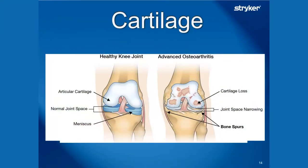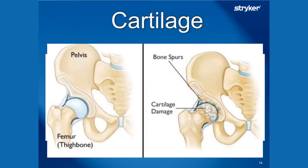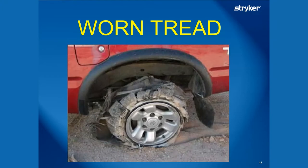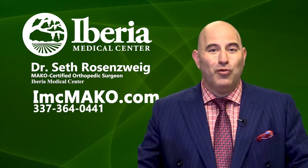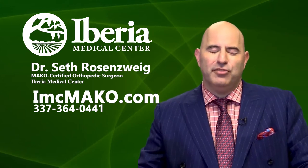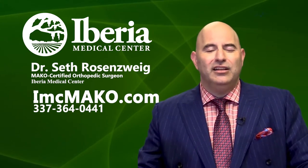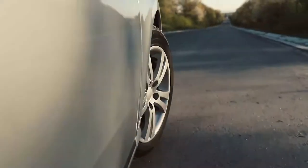Cartilage is the covering at the ends of the bone in the joints. When you hear about osteoarthritis — 'I have arthritis' — it's when the joint starts to wear down. That smooth surface is now starting to touch. The analogy I like to use with patients is a square peg in a round hole. Kind of like a blown tire — I tell them the tread is coming off — and people seem to understand that.